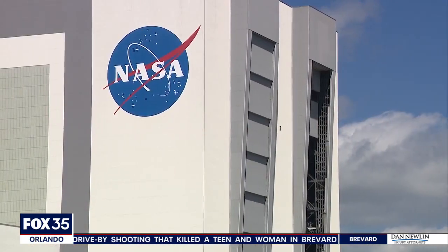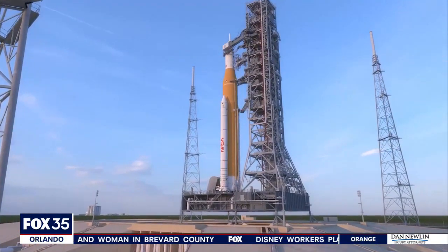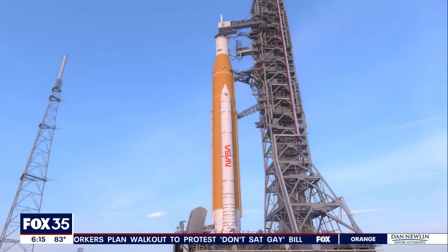It's the first time in over 50 years a moon-bound rocket left the vehicle assembly building. Christine Ramos, the business development lead for the space launch system, says this St. Patrick's Day, it's not luck, but hard work that got them to this point.